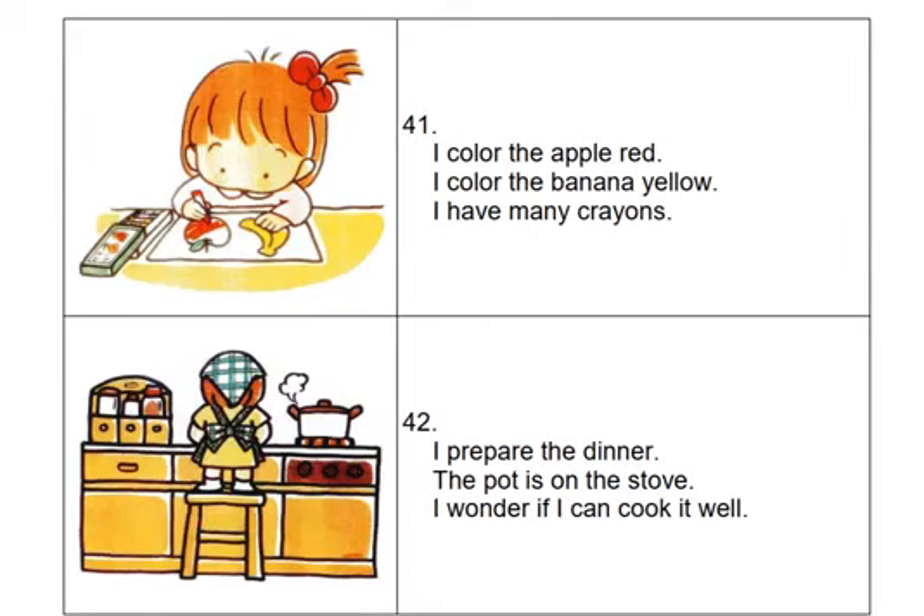I color the apple red. I color the banana yellow. I have many crayons.